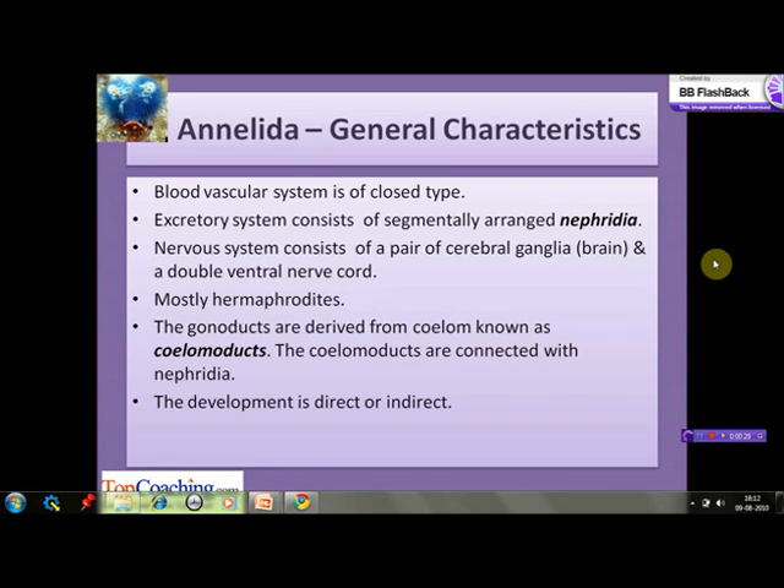The nervous system consists of a pair of ganglia which constitute the brain, and a double ventral nerve cord. Annelids are mostly hermaphrodites, containing both male and female sexual organs. The gonoducts are derived from the coelom and are therefore known as coelomoducts, connected with nephridia. Development may be direct or indirect through a larval stage.